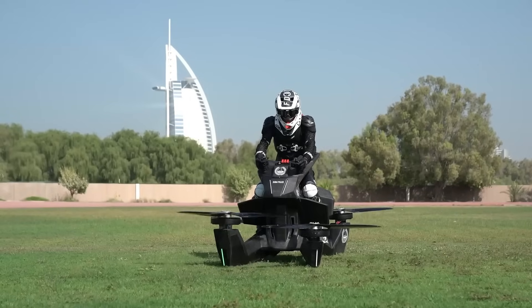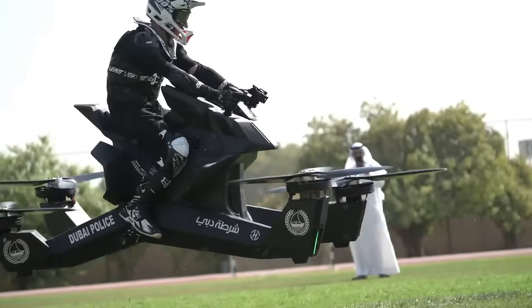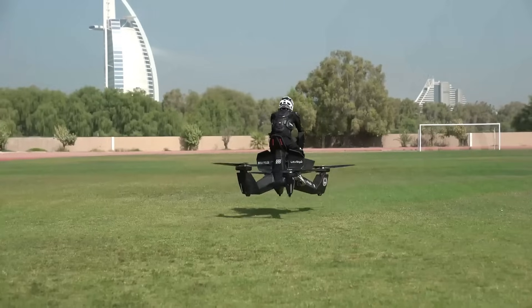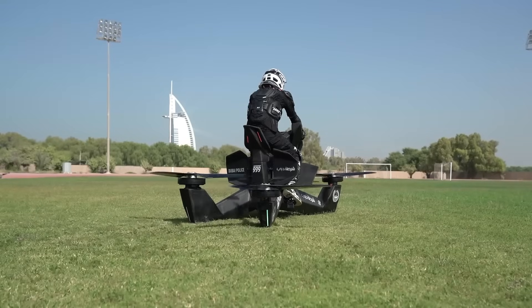Flight controls are refreshingly intuitive — more like riding a bike than piloting an aircraft. Its aerodynamic design and adjustable rider interface make it accessible even for first-timers, eliminating the need for a pilot's license. Whether you're exploring remote landscapes or simply soaring for fun, the S3 delivers an immersive, futuristic flight experience that feels effortless and unforgettable.